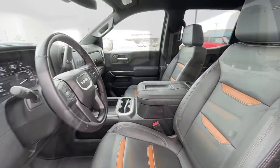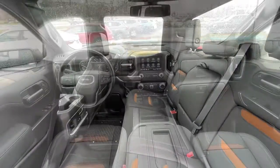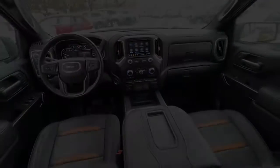Keyless entry, heated driver's seat, fog lamps, bed liner, steering wheel audio controls, electronic stability control, Wi-Fi hotspot, aluminum wheels, seat memory, intermittent Wi…